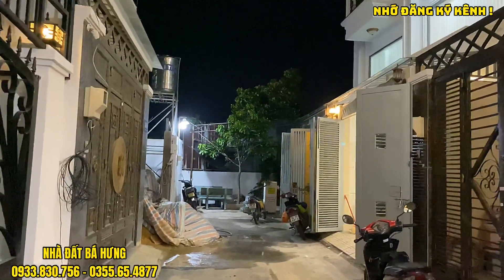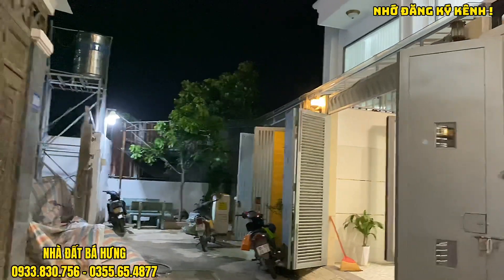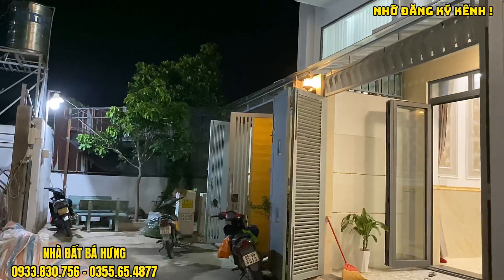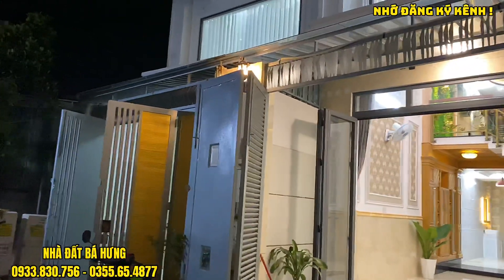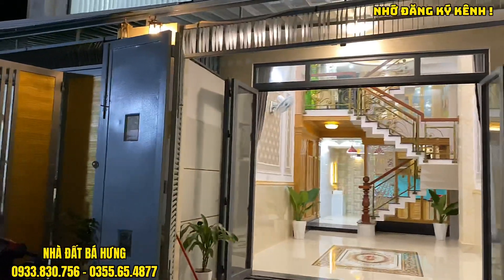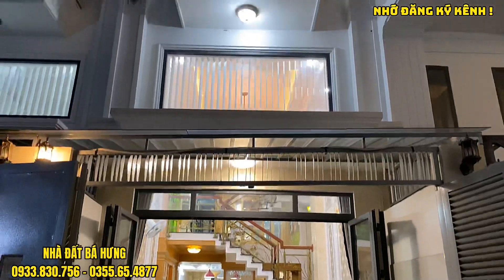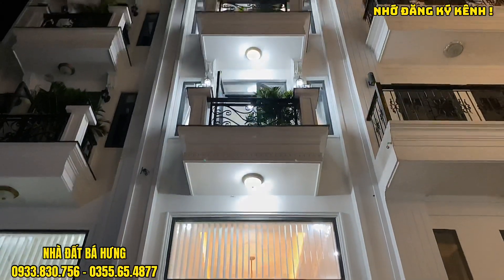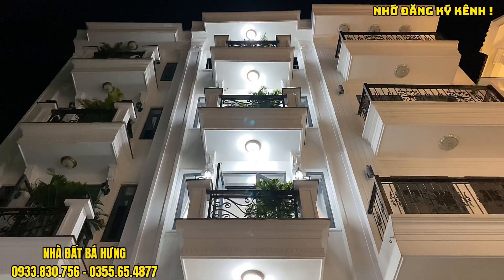Hướng của nhà mình là hướng chính nam. Cùng di chuyển vào căn nhà phố cực đẹp, theo phong cách nhà phố Tân Cổ Điển, rất lung linh. Được gia chú tặng lại nội thất bên trong. Mặt tiền được làm theo kiểu nhà phố cổ điển, sơn trắng và đèn led trắng. Ngang 4m, dài 15m.